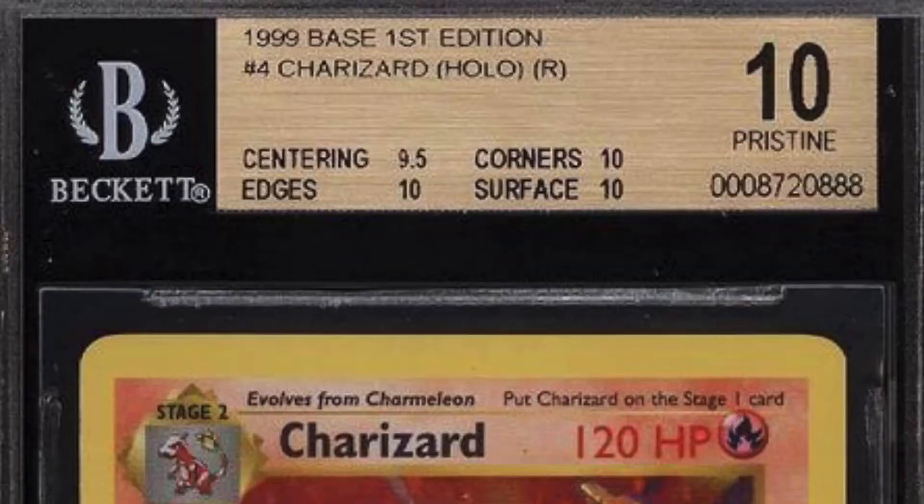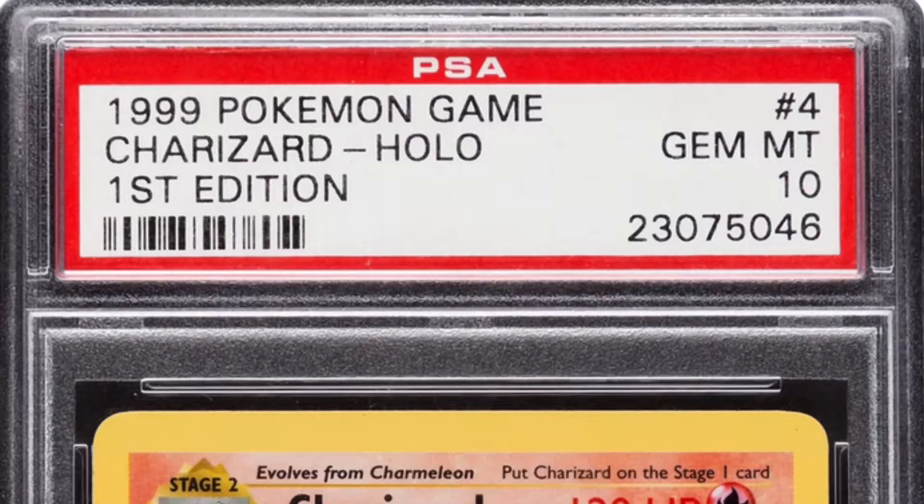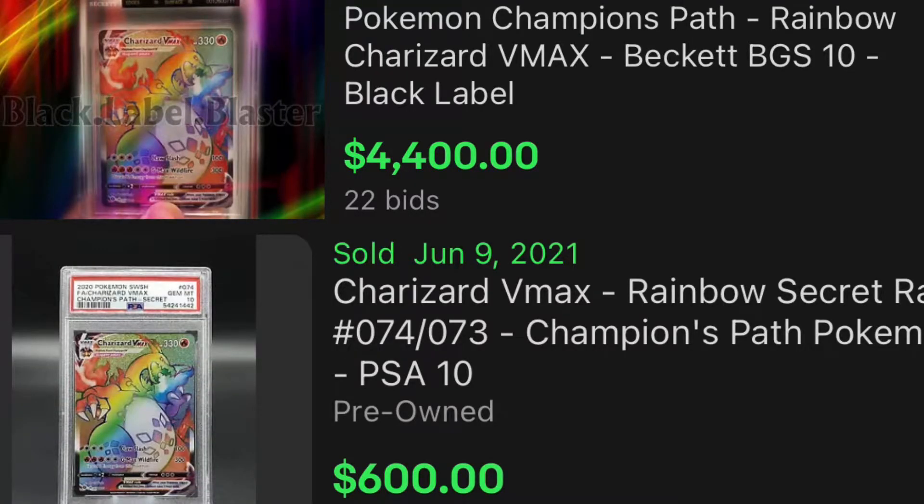Now let's talk about the grading service. This Charizard was actually graded by Beckett and received a pristine 10 out of 10. Let's compare Beckett to the most popular grading service out there, which would be PSA. Overall, PSA is just a more popular grading service in general, but a lot of debate out there says that a Beckett 10 is way harder and rarer than a PSA 10, and that's mainly due to Beckett's more specific grading system.